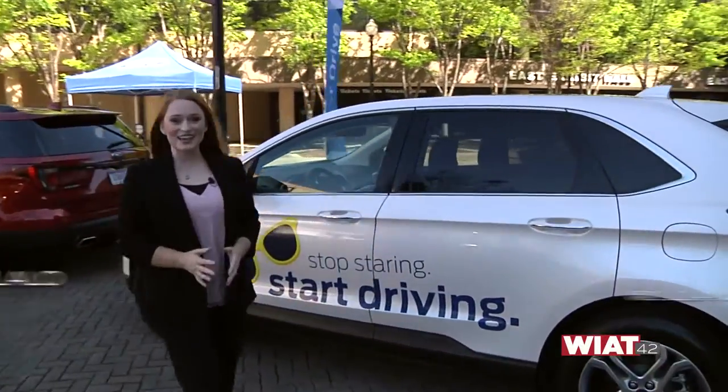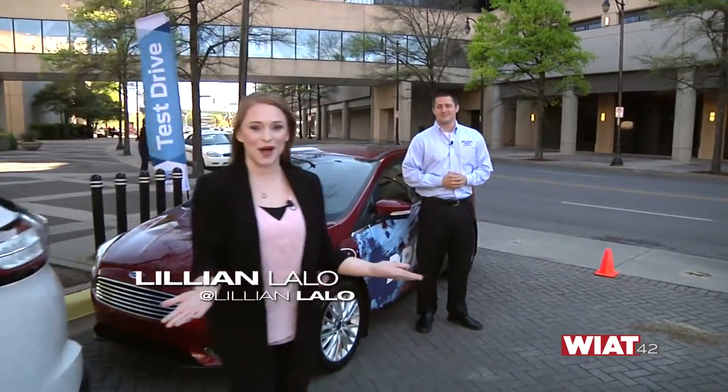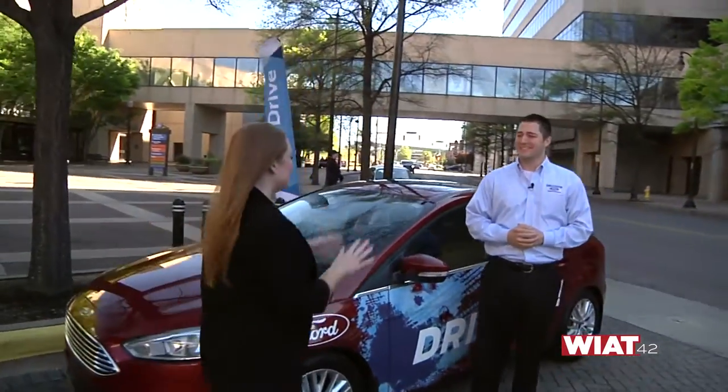We're right outside the BJCC at the Ford Ride and Drive Center. We're so excited because this is where you can come and test drive all of these Ford models. Mitchell Watts is here to tell us all about it. Mitchell, talk to me. Let's go through each car one by one.